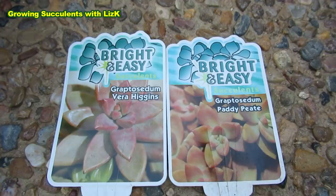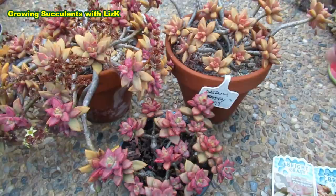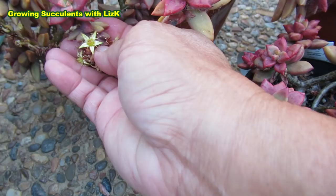Even from the label you can tell that the Paddy Pete has a more coffee-colored look and the Vera Higgins is more pink. I've also noticed the Paddy Pete is nice and clean because it flowered first — the blooms have already finished and dried off, so I removed them. The flowers look the same, with remnants still here. The Paddy Pete flower is slightly a little bit whiter than the Vera Higgins.